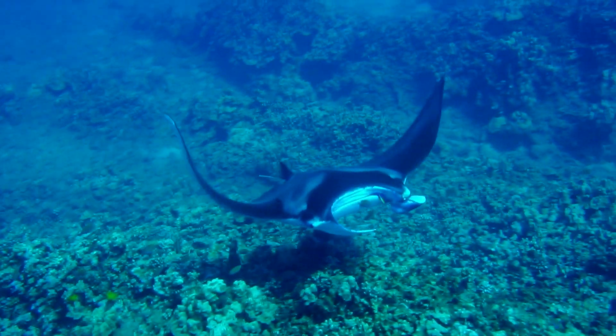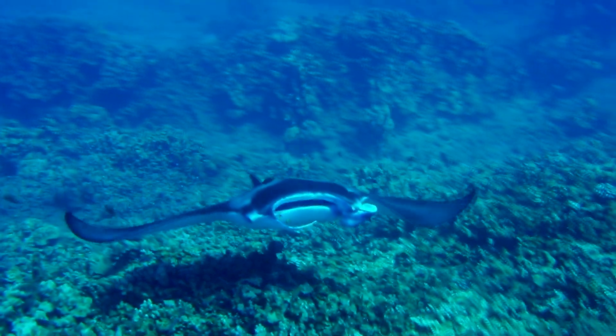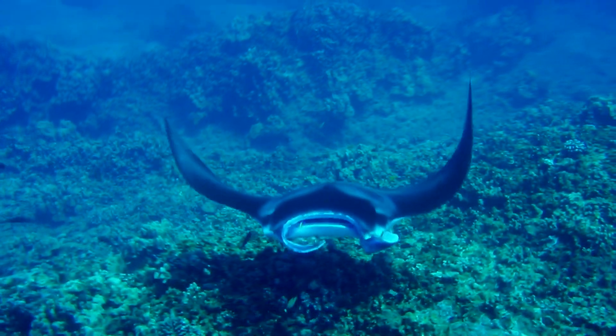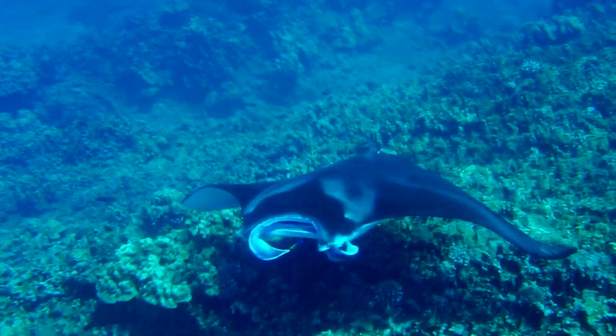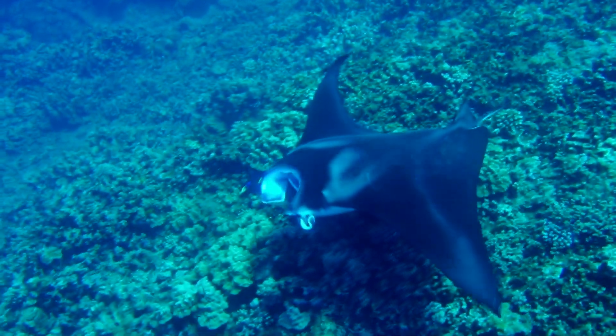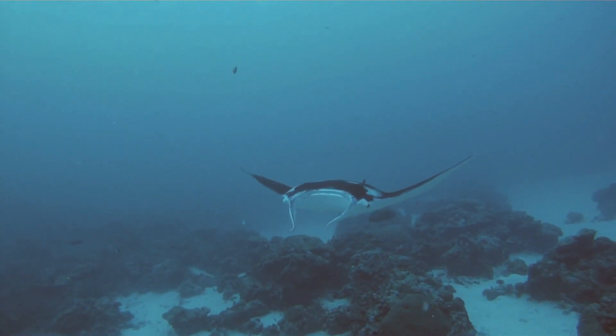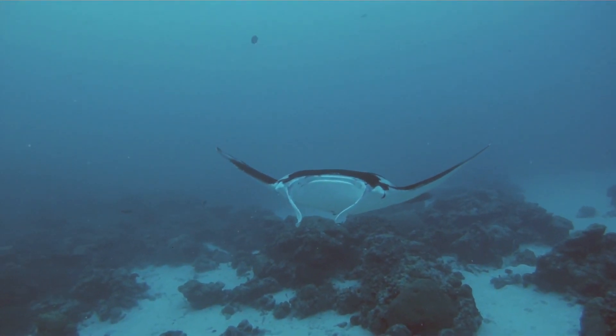Female manta and devil rays retain fertilized eggs in their bodies. These hatch after 9 to 12 months and are born live. Usually, there is only a single baby per litter, and the female may not breed again for 2 to 5 years. So they have a slow, low birth rate, which makes them all the more vulnerable to human threats.